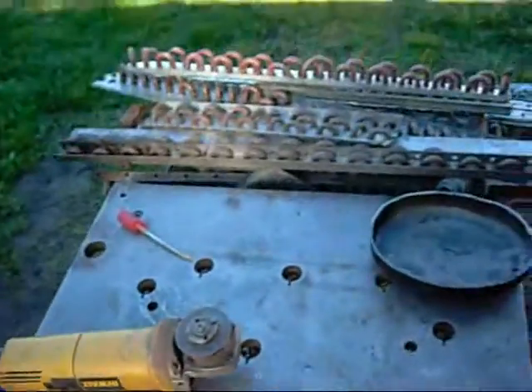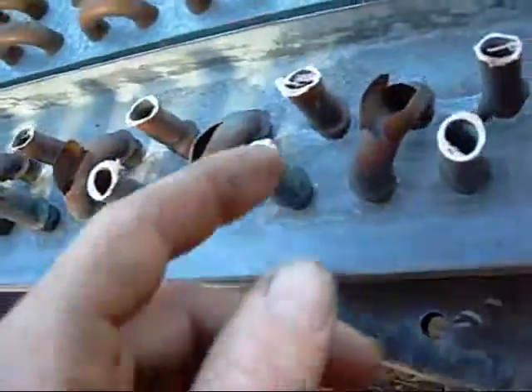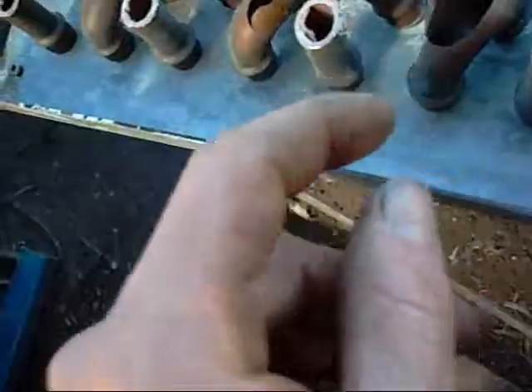G'day folks. I'm just in the process of sorting all these end plates out and I found this little one. That is a catastrophic failure — all of these loops have just burst wide open.